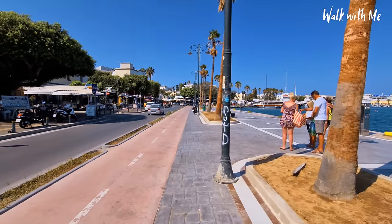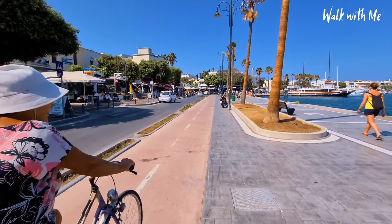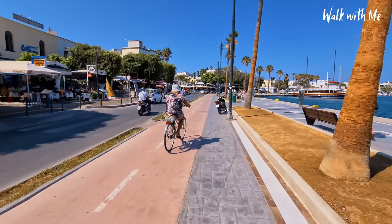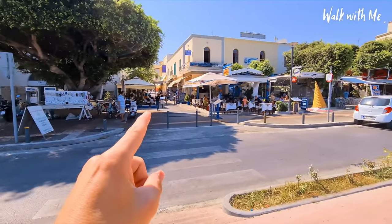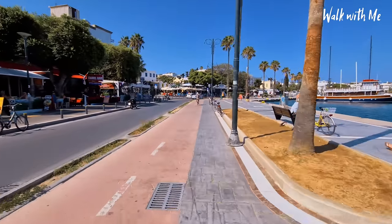I love walking along this part of the waterfront — there are loads of places to grab some breakfast. I'm walking too close to this bike path! Check out some of these side streets which we're going to do a little bit later, which will lead us on to some of the historical parts of Kos, which is why it is so famous.